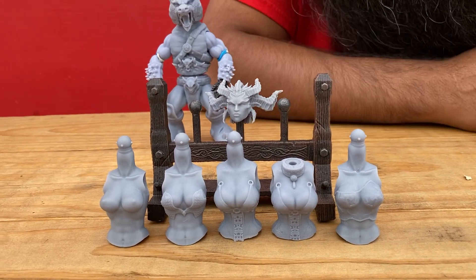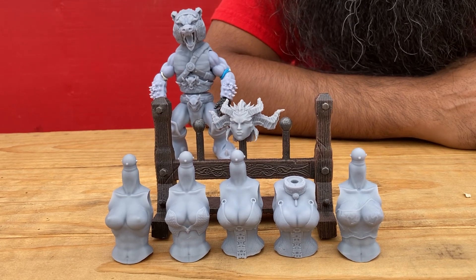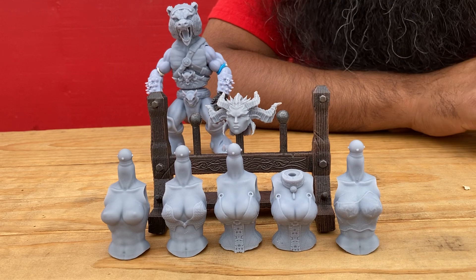Right now there are five female torsos in front of us here — five female torsos for the Mythic Legions line, and these were all designed by Action Figure Fusion.